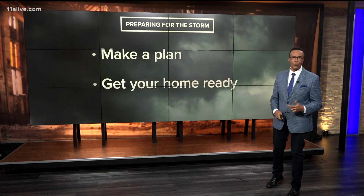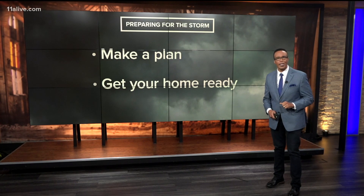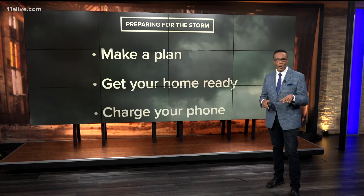Get your home ready as well. Make sure your gutters are cleaned out, watch for those puddles around your home, and clean out the storm drains on the street.